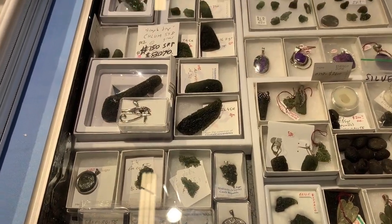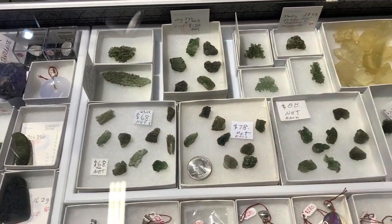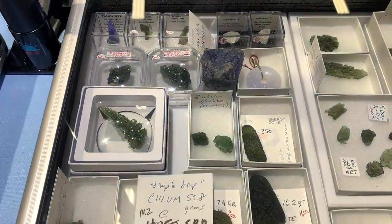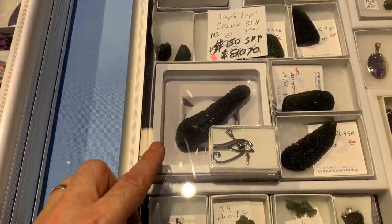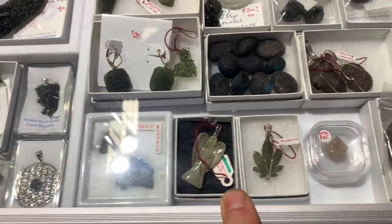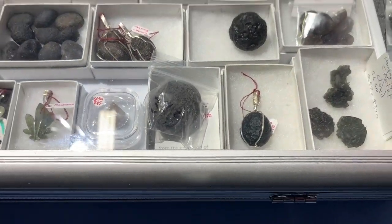Here is our next-to-last case. We've got next-level-up specimens of moldavite, including some besednitzes for those who are interested. A really great big piece, another great piece, some nice little ones, an eagle and a buffalo carving. Then we have columbianites, a beta quartz, phenakite, and some sapphrodites.